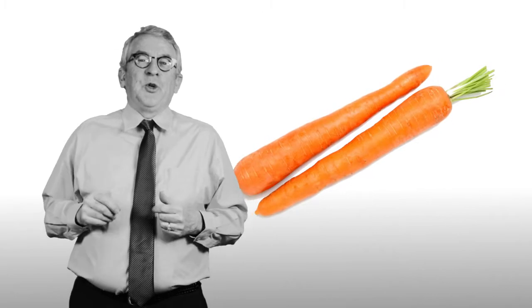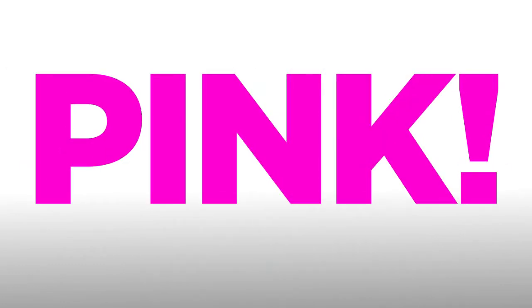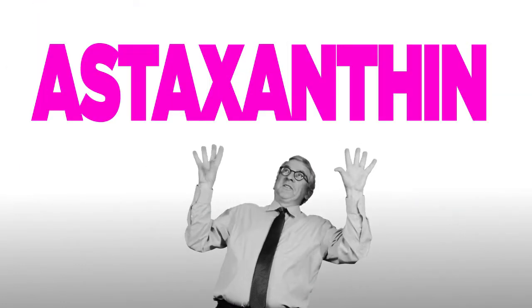Traditionally we know that carrots are good for your eyes because they have beta carotene, but there's something that's even better for your eyes and it's pink. It's called astaxanthin.